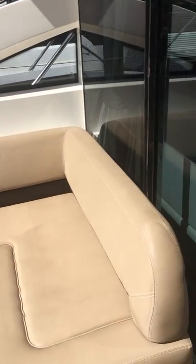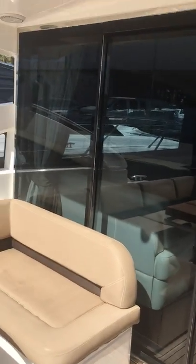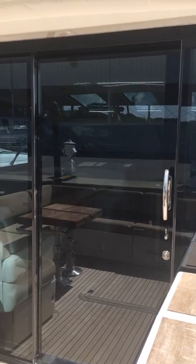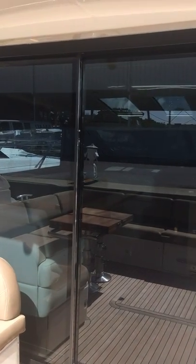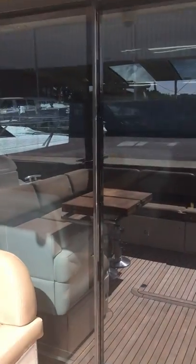You can see the upholstery is in excellent shape. Big sliding glass doors separate the cockpit from the salon. The right two panels slide all the way back, so it really opens it up. If you're entertaining guests, people can flow in and out very nicely.